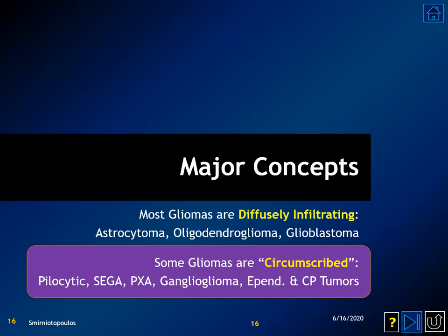Most gliomas are diffusely infiltrating masses that can arise from astrocytes, oligodendrocytes, and also include glioblastoma multiforme. However, some gliomas are circumscribed: pilocytic astrocytoma, subependymal giant cell astrocytomas which occur in tuberous sclerosis, the pleomorphic xanthoastrocytoma, the mixed glioneuronal tumor ganglioglioma, and both ependymal and choroid plexus tumors are well circumscribed within the ventricular lumen.